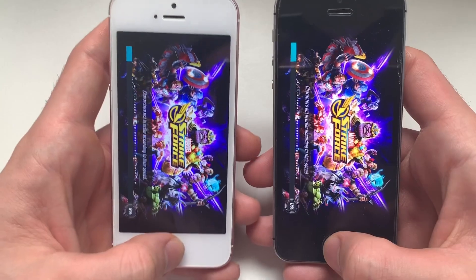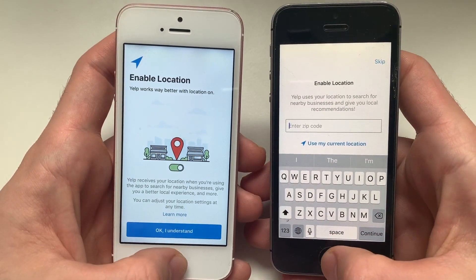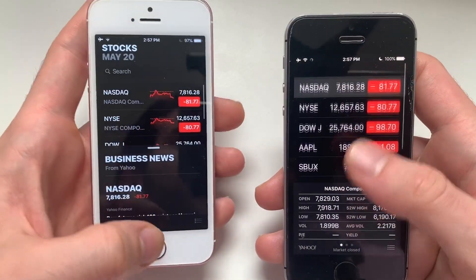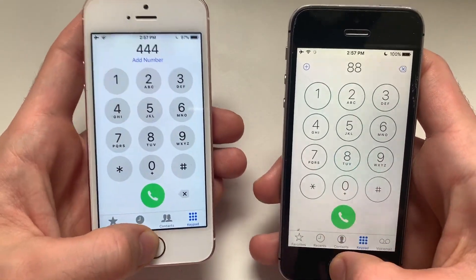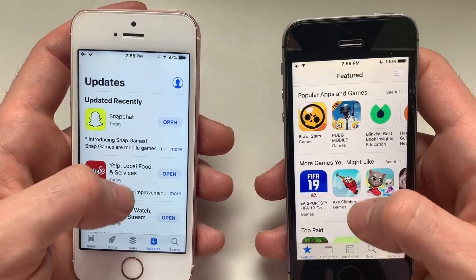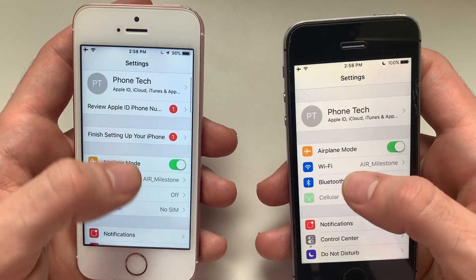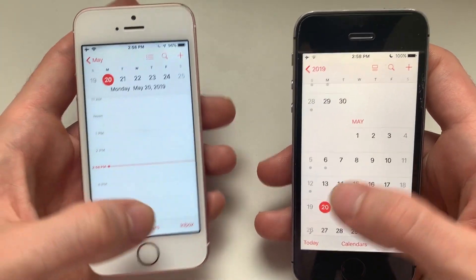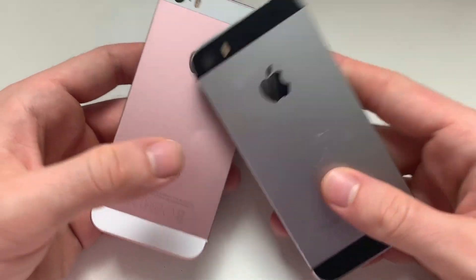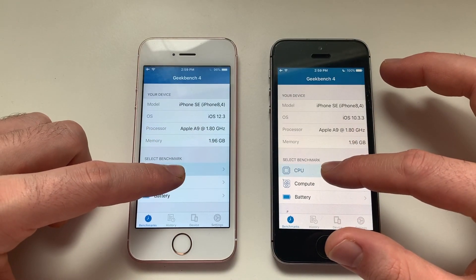Now going for some RAM management. Cycling through Chrome, Benchmark, Google Earth, YouTube, Strike Force, Yelp, Jetpack Joyride, Snapchat, Stocks, Phone Dialer, iTunes Store, Weather app, App Store, Settings, and Calendar — not a single refresh on either device. The iPhone SE is really good when it comes to RAM management. Now going for a CPU test.